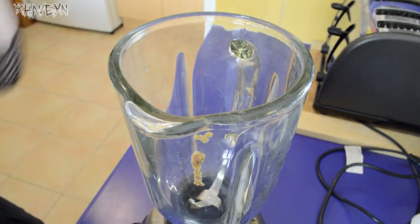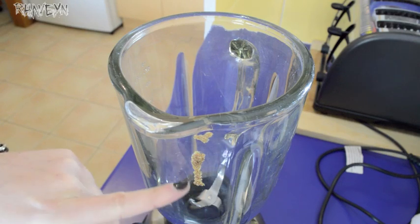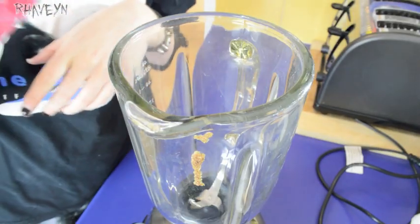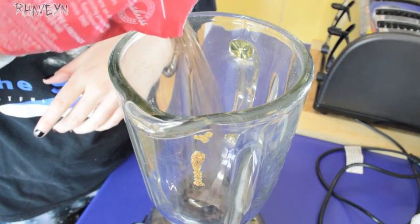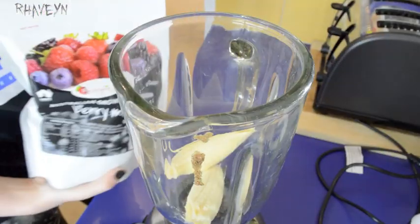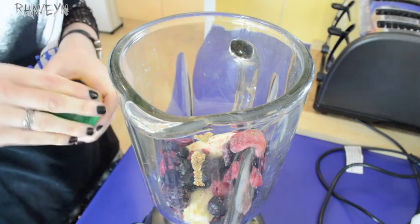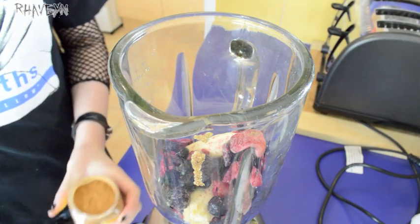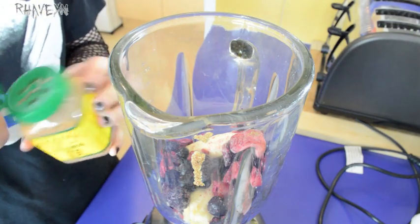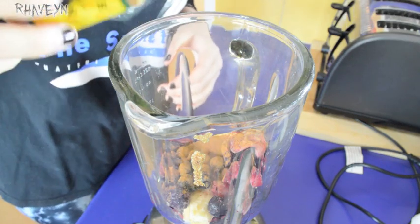Excuse some of the gunk on my blender — that's just from when I made waffles the other day and some of the mixture got stuck and it did not come out in the dishwasher. So the first thing that usually goes into my smoothies is flaxseed, banana, mixed frozen berries, and lots and lots of cinnamon. I think this technically isn't real cinnamon — the cassia one is kind of imitation cinnamon, but I like the taste of this one better than real cinnamon.